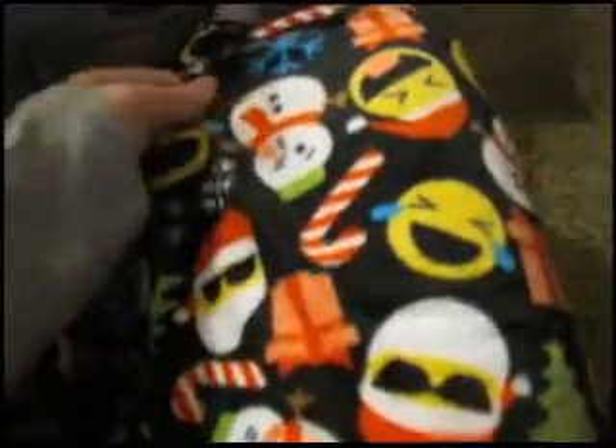So this is what else I got for Christmas Eve, which I'm gonna show you. I also got a pair of Christmas pajamas for Christmas Eve. Here's what they look like — they're just emoji pajamas with faces on them, snowman and Santa.